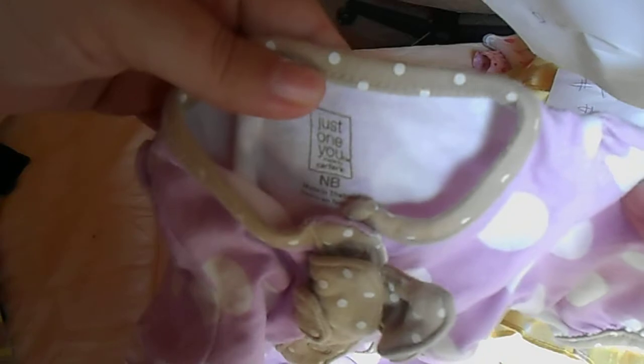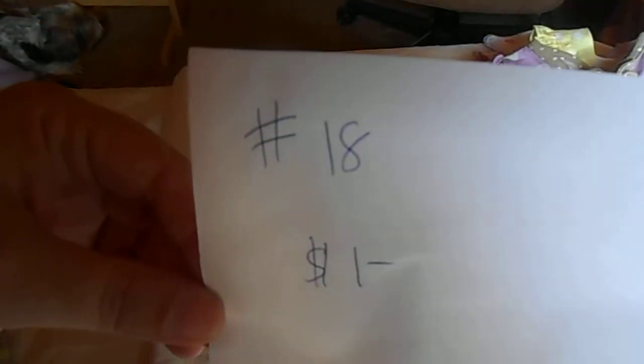That's number 16 for $3. My camera battery is going to die — let me get this done. And then we got this beautiful dress I bought for Brianna but she never wore it. It's a big fluffy yellow dress with white polka dots. That is number 17 for $3. And then we got this cute little purple romper with an elephant — it's too small for Brianna or else I would keep it. Size newborn, that is number 18 for $1.